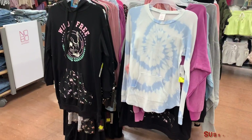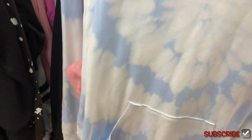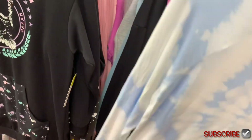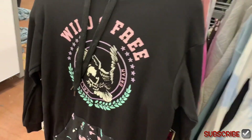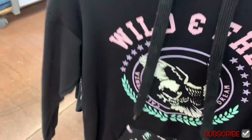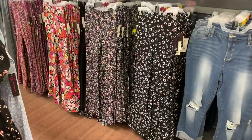These are on clearance too — you'll never believe the prices, they've been marked down so many times. This one with a kangaroo pocket but no hoodie part has been marked down maybe four times — it's only three dollars now. There were other colors too, so check your store. And this tunic hoodie — I almost thought it was a dress — is four dollars. It comes in blue too and it's really soft.